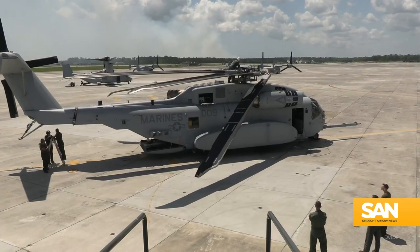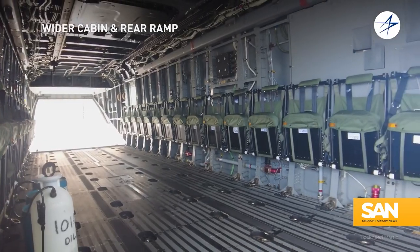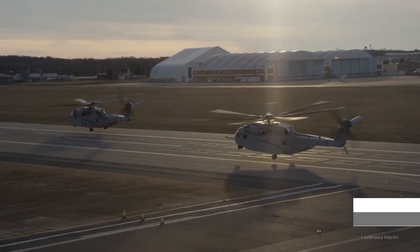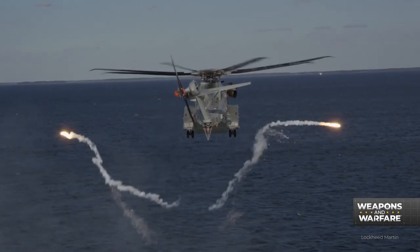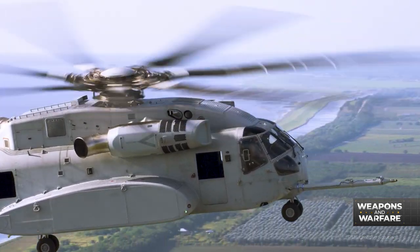It also comes equipped with composite rotor blades and a wider cabin. As for its performance, according to the program manager, Marine Colonel Kate Flieger, the King Stallion is already showing what it's capable of in the hands of Marine pilots.